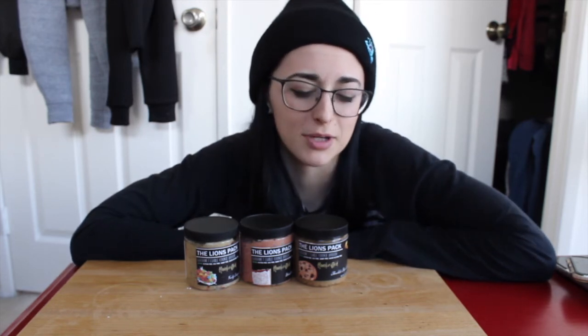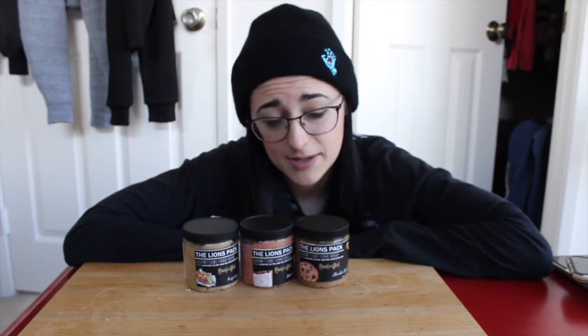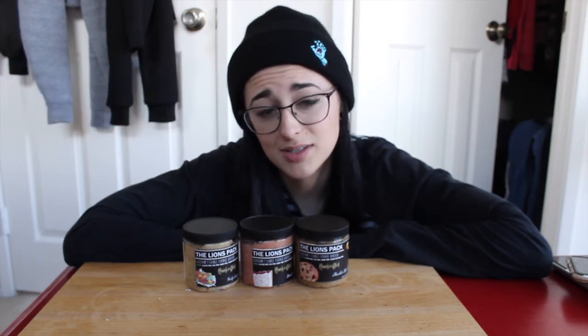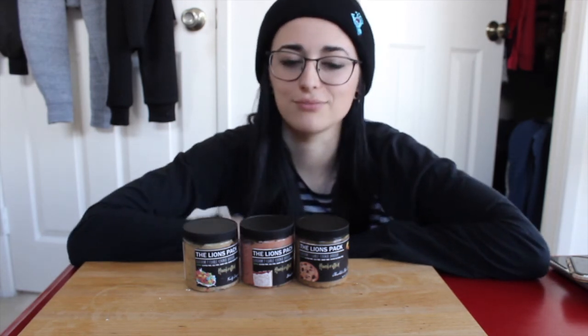If you loved this video, give it a big thumbs up and don't forget to subscribe. Go check out my other videos and reviews if you're curious about the other flavors. Also, go check out their website, and if you want to purchase them yourself, use my coupon code KATYAM10 to save 10% off all your purchases. I love you all and I'll see you in the next video — bye!